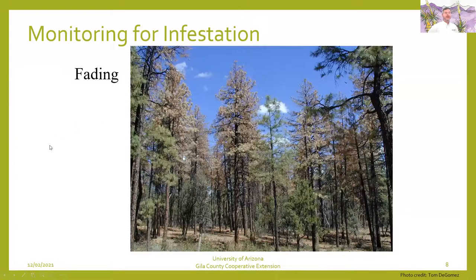Here's an example of what that fading looks like. Over on this side, they haven't really gone out of color yet, but they continually go into a brown or red color as the tree dies.